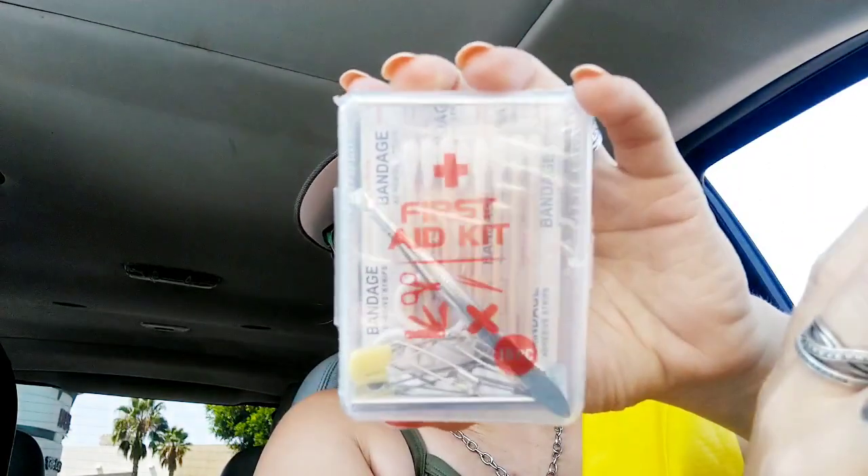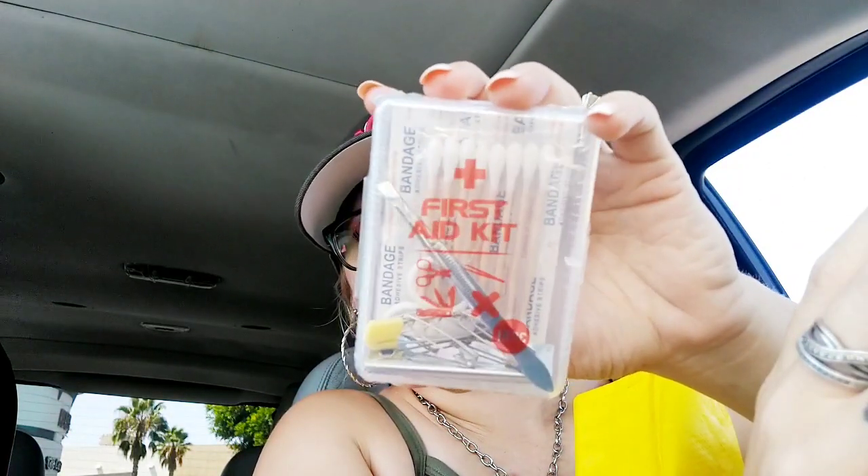I saw this first aid kit — it's 18 pieces. It has tweezers, mini scissors, eight cotton swabs, two adhesive bandages, five safety pins, and one multifunctional knife. I thought that was pretty good for a dollar, so I'm going to keep this in my glove compartment just in case, because you never know.